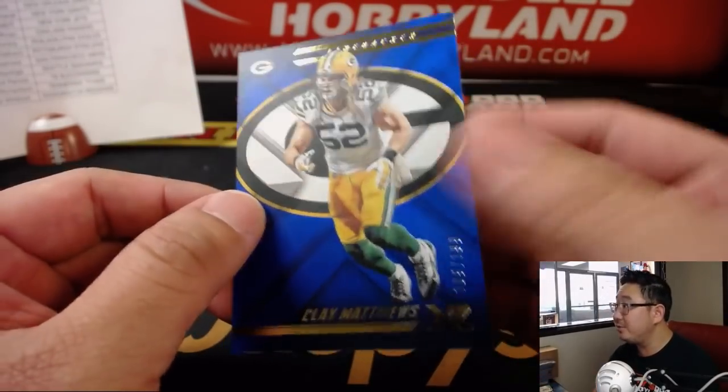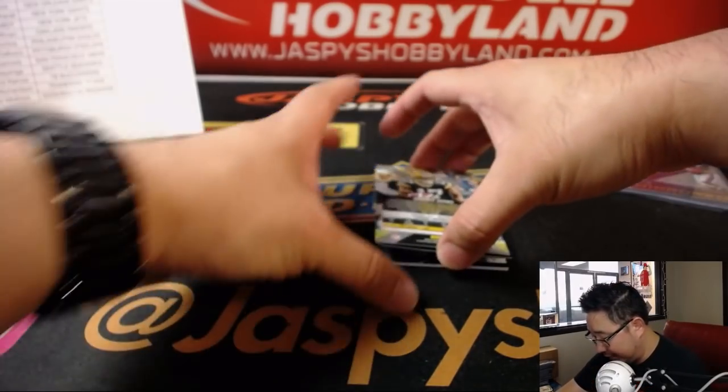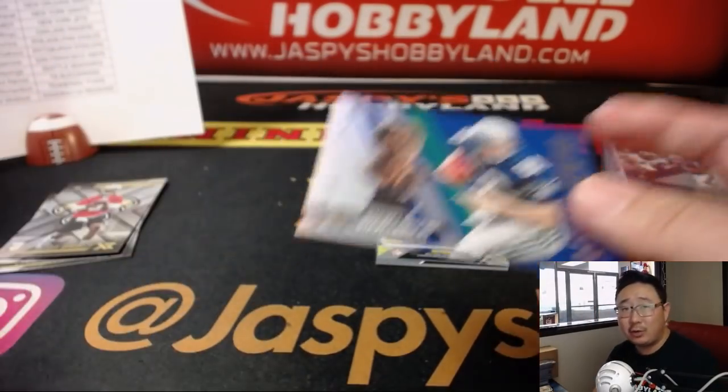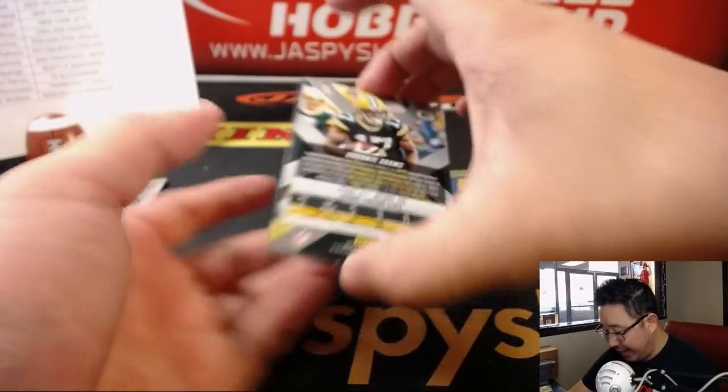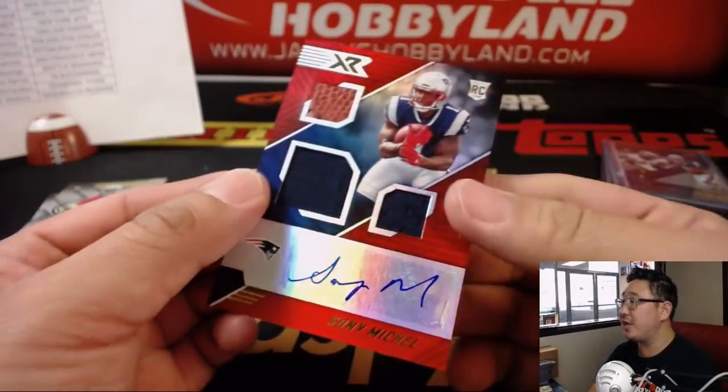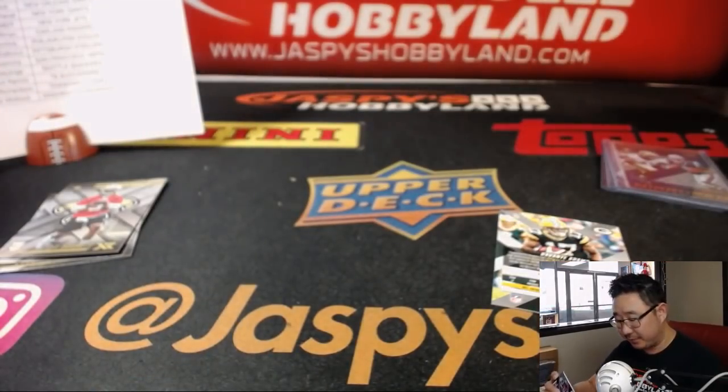Clay Matthews, Devontae Adams. Gilded Greats Steve Largent out of 99. Behind Devontae Adams is a Patriot — Sony Michelle, Triple Relic and Autograph, out of 35. And that goes to Karen and her Patriots.